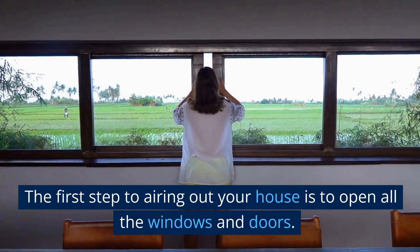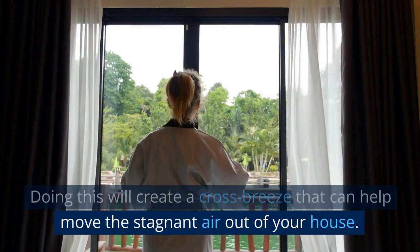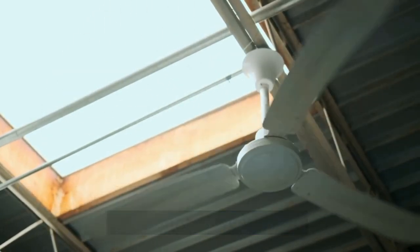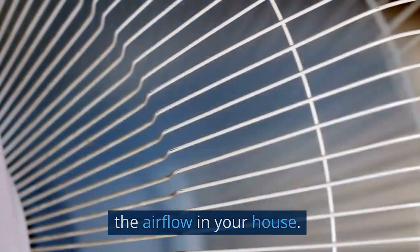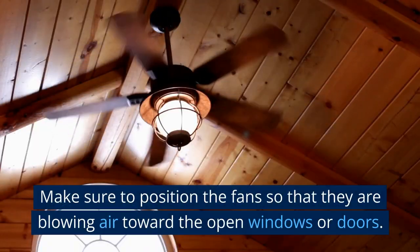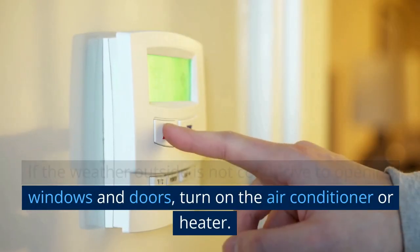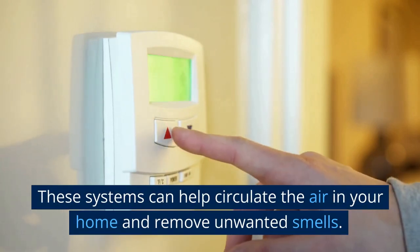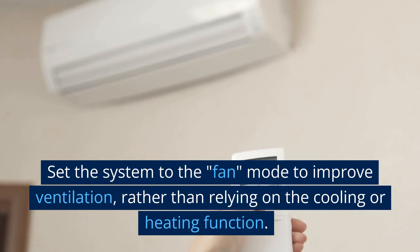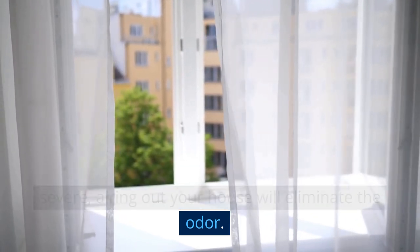Air out the House. The first step to airing out your house is to open all the windows and doors. Doing this will create a cross breeze that can help move the stagnant air out of your house. If you have ceiling fans or portable fans, turn them on to improve ventilation. Fans can help move the air around and increase airflow in your house, which in turn can help remove unwanted odors. Make sure to position the fans so that they are blowing air toward the open windows or doors. If the weather outside is not conducive to opening windows and doors, turn on the air conditioner or heater. Set the system to fan mode to improve ventilation, rather than relying on the cooling or heating function. In some cases where the mothball smell is not severe, airing out your house will eliminate the odor.